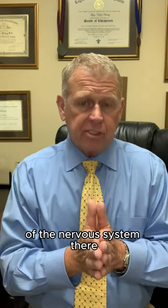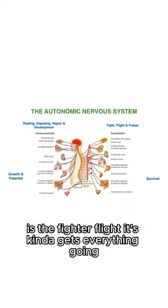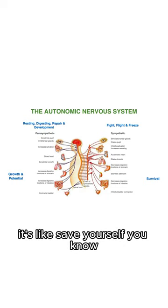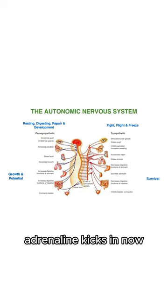There are two different parts of the nervous system: the sympathetic and the parasympathetic. The sympathetic part is the fight or flight response — it gets everything going, kicks everything into overdrive, like 'save yourself.' It sends blood flow to the muscles and external parts of the body so your body can move and get out in a hurry. Adrenaline kicks in.